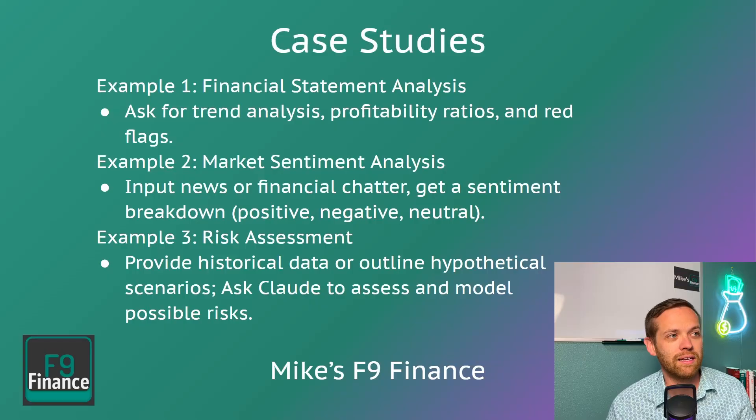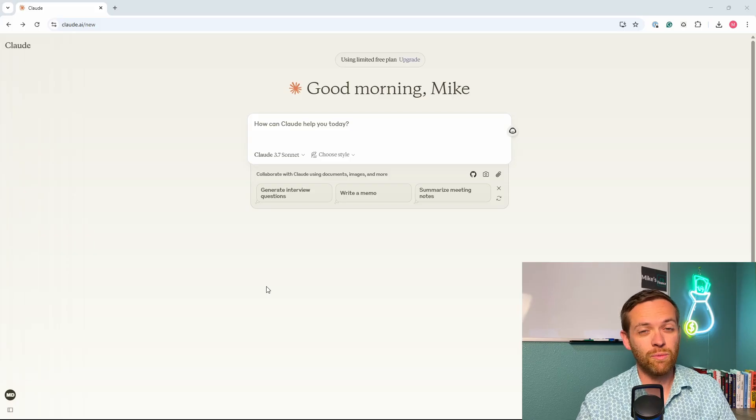We're going to look at three case studies. The first one, we're going to do a financial statement analysis. The second one, we'll do a market sentiment analysis. And the third one, we're going to complete a risk assessment on a potential investment. All right, that's more than enough talking — let's jump into Claude and see how we can use this for financial analysis.